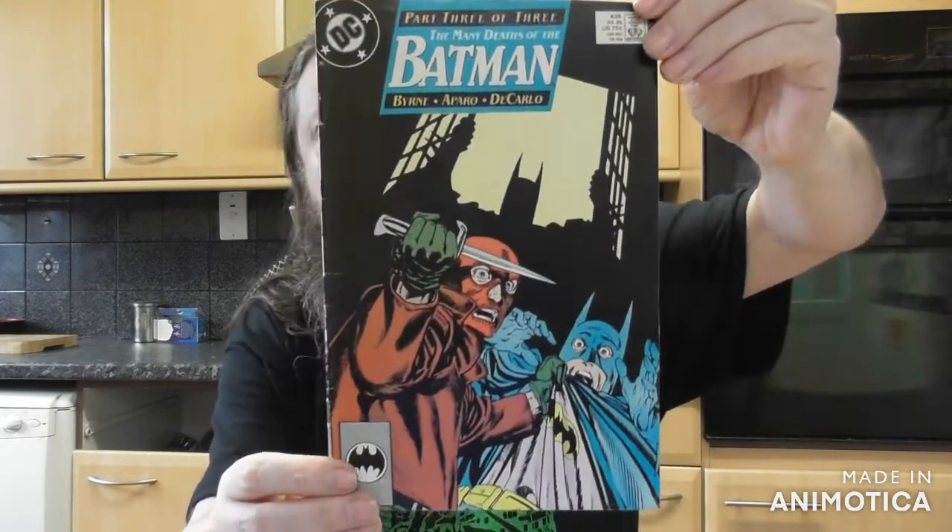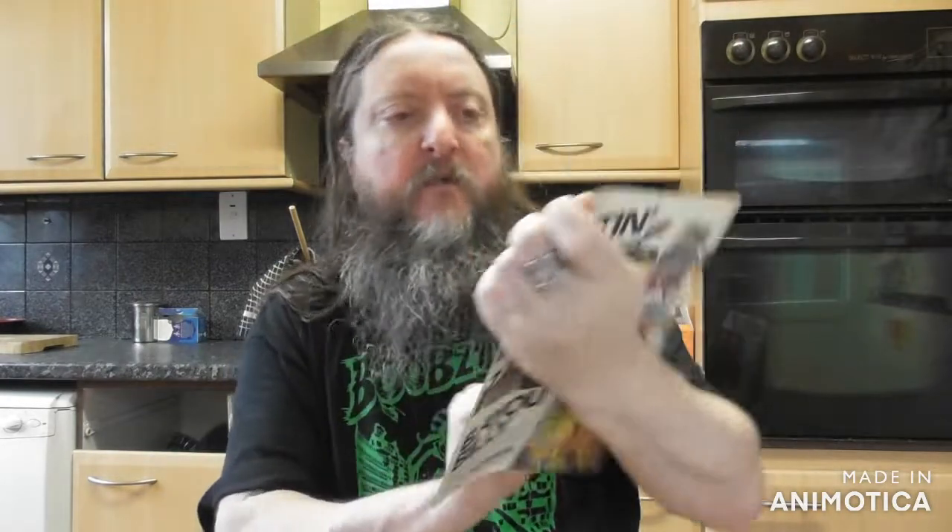And a decent Batman — 'The Many Deaths of the Batman'. Not bad, not bad. How many parts is that story? Part three of three. I've got part two — I think that's before, so if I've got all three parts that'd be quite nice. Two more packs to go.